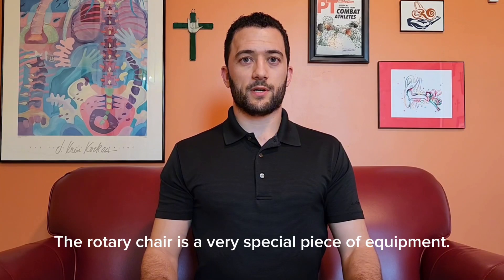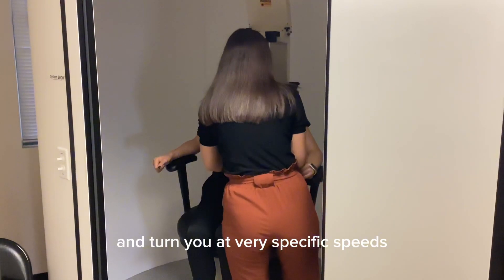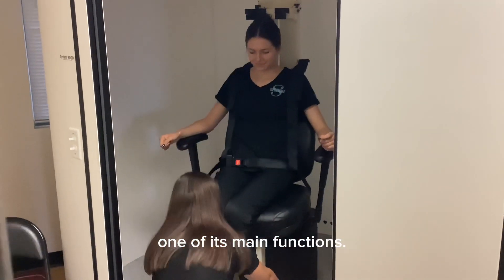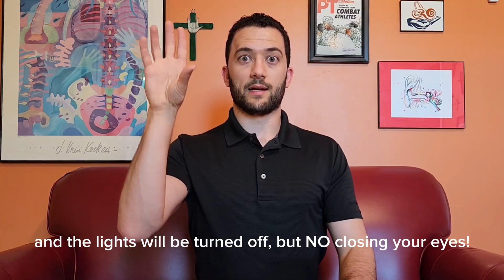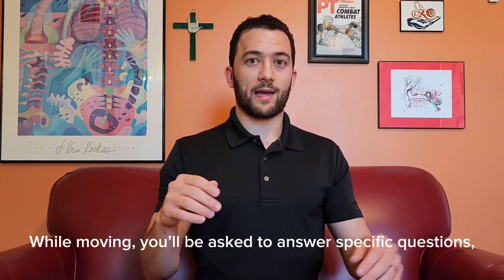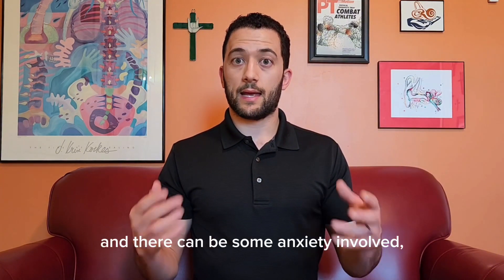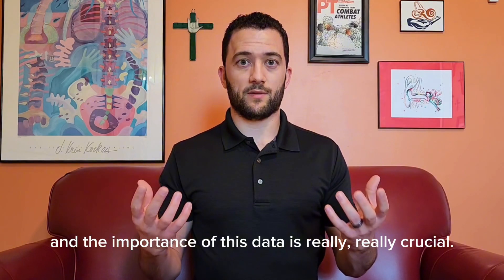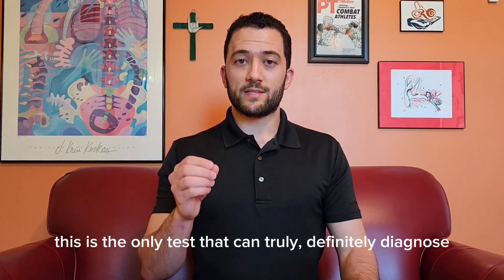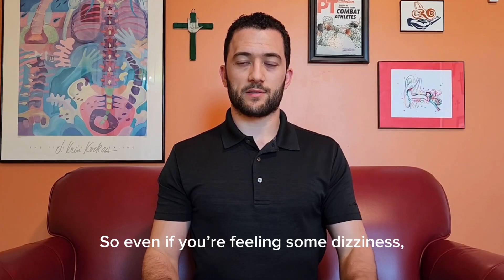Rotary Chair. The Rotary Chair is a very special piece of equipment that's able to strap you into a seat and turn you at very specific speeds to trigger the inner ear system to detect those turns, one of its main functions. You'll be sitting in this chair; goggles will be placed over your eyes to record any eye movements, and the lights will be turned off — but no closing your eyes. While moving, you'll be asked to answer specific questions like naming fruits or state capitals, just to keep your brain focused on something other than the movement itself. This test can be symptomatic for some people, but it's important to know you are perfectly safe and the symptoms are temporary. This is the only test that can truly definitively diagnose if both ears have been weakened together, so even if you're feeling some dizziness, really stick through it.